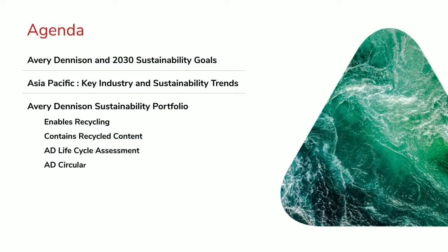The agenda I'm going to go through today is to talk briefly about Avery Dennison and our new 2030 sustainability goals. We'll walk through some of the key industry trends that we see across Asia, particularly as it relates to sustainability. And then we'll walk through our portfolio of products and solutions that we're working on.